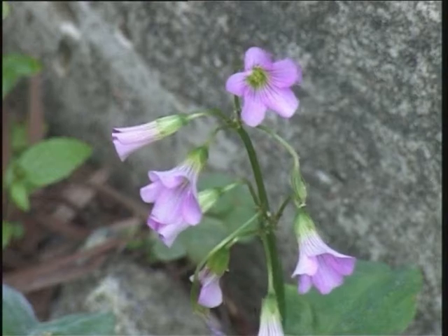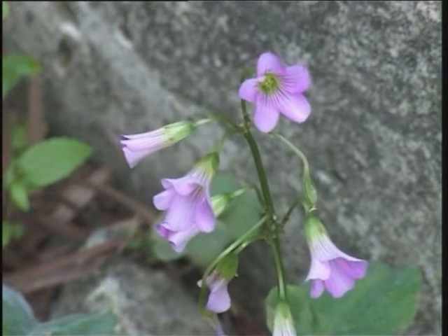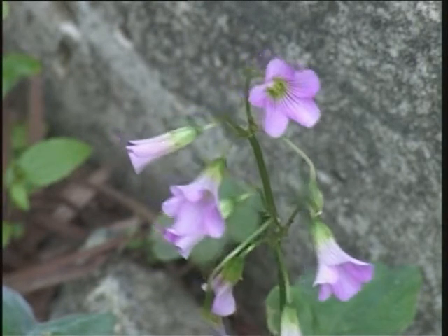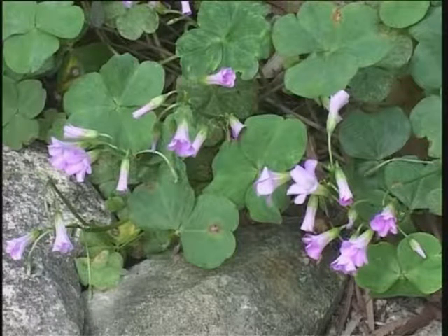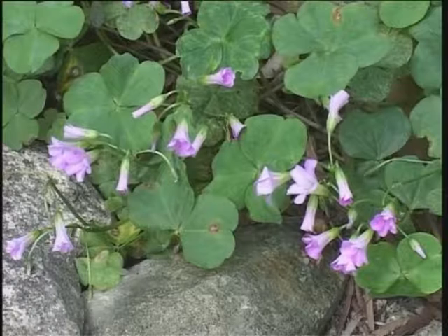This is another species of sorrel, which produces purple flowers. It differs from the yellow-flowered sorrel in having larger leaves, which are bluish-green in color.